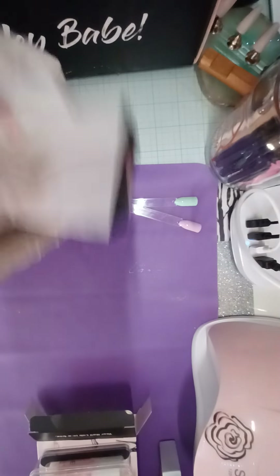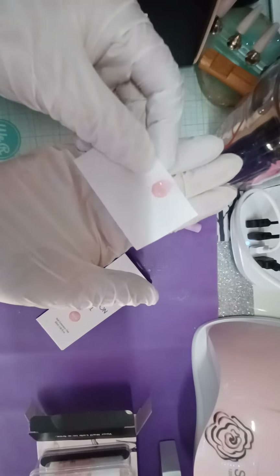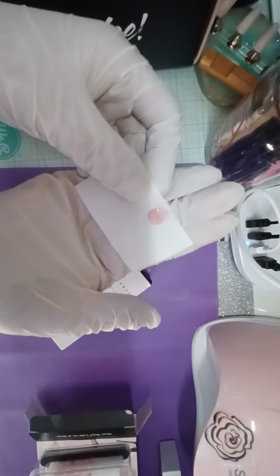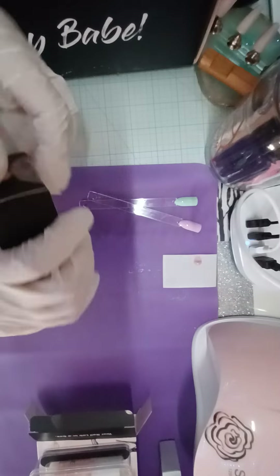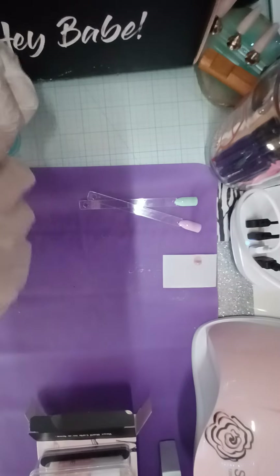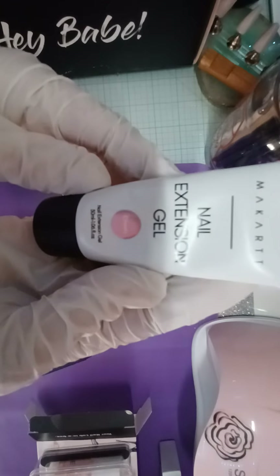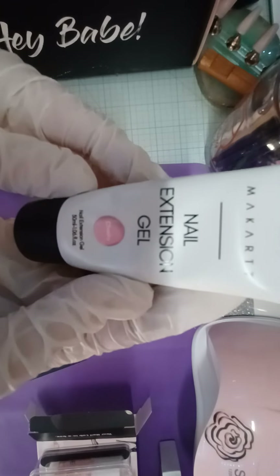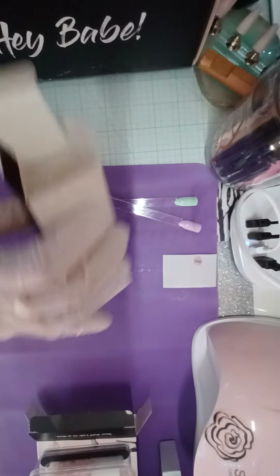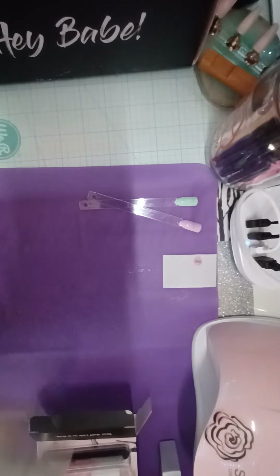The next thing I got is the poly gel — I did swatch it as well. Here's what it looks like cured: a real soft light pink color. The camera kind of washes out the true color in it, but it is a real pretty pink. It's called — let me get it to focus — it's called Cheeky.